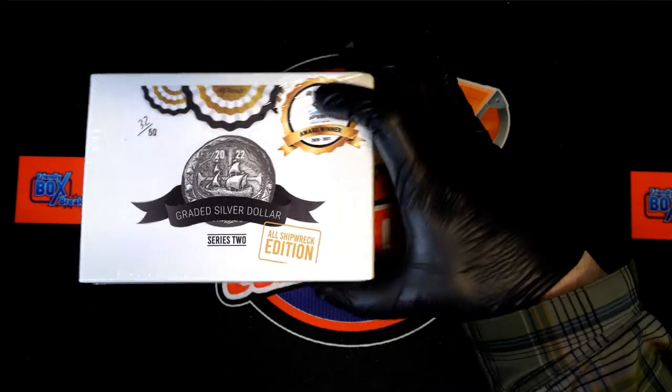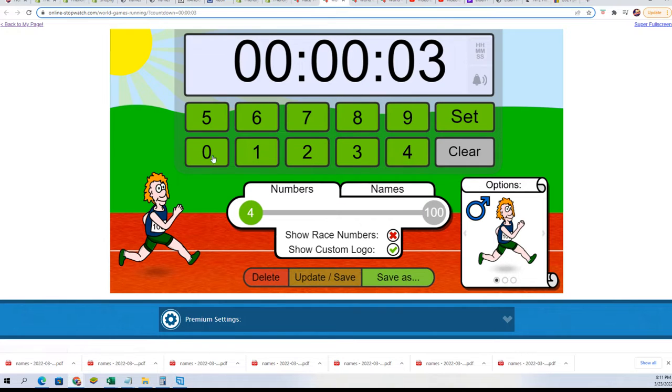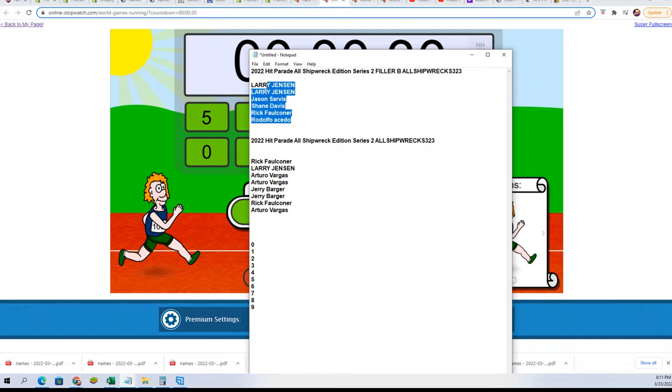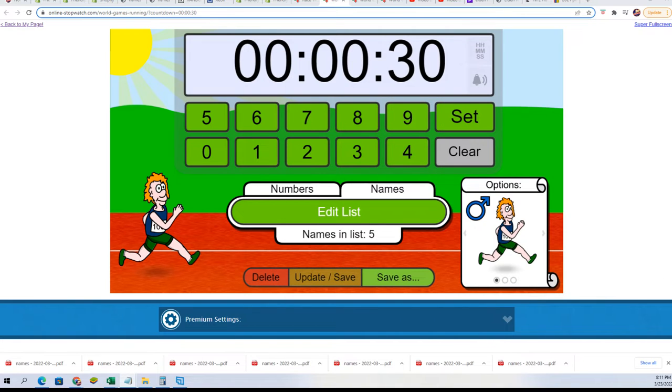This is our shipwreck coin box break — good luck everybody! Every hit is a shipwreck coin. We're gonna start things off with one of our fun little fillers where someone gets to win a spot for a discounted price — somebody's gonna get into the break really cheap. There's a shipwreck filler B happening.